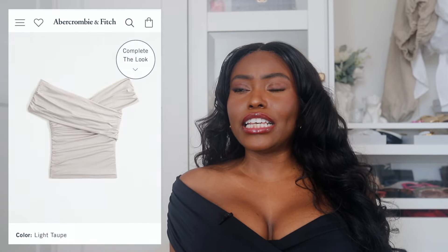I cannot move on without telling you about this top — this is actually from Abercrombie and I'm obsessed with it. It comes in white, in this color, and I think it comes in navy as well. I'll link everything I'm showing you in the description box. It's off the shoulder, it's sexy, it's feminine.